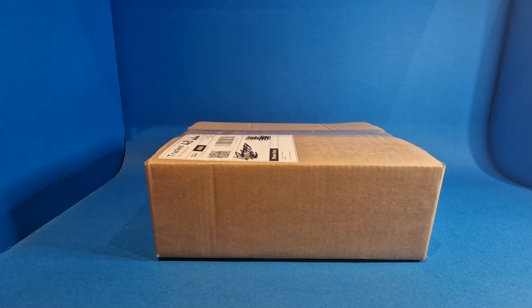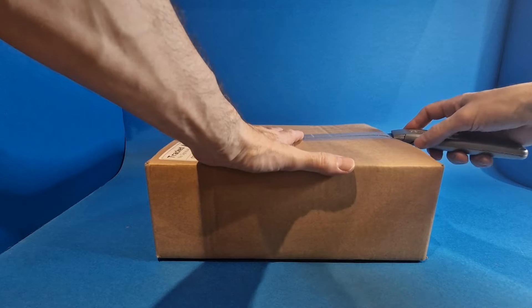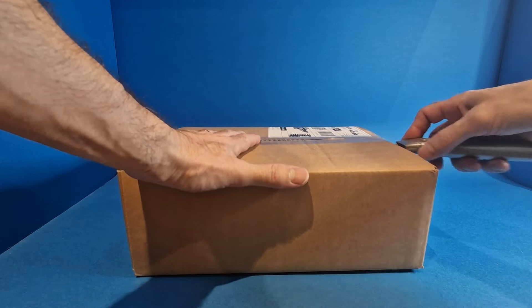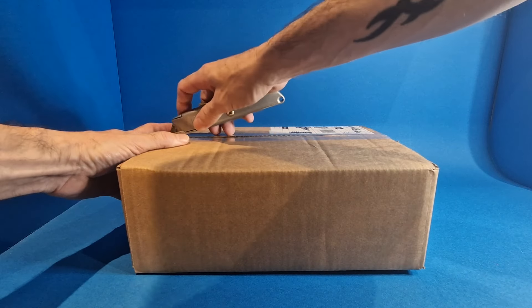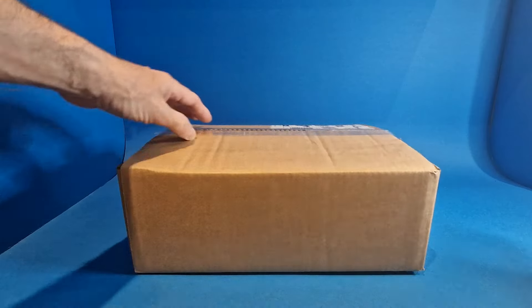Let's get straight into it and get the first parcel open. I'm not 100% sure if this is a recent parcel or one that's been sat around since before Christmas. The only way we will know is if we get it open and find out.